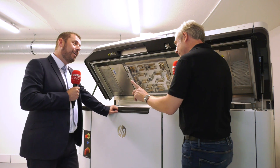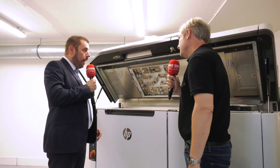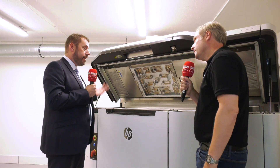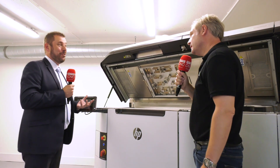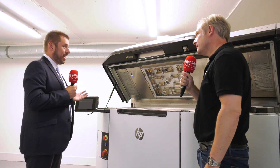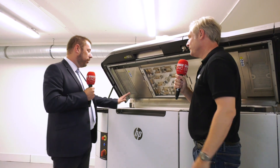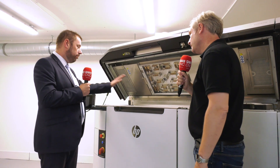So once the build unit is loaded, you press a button and it's printing away. The time is application-specific - you can do full builds or half builds. It's a very intuitive system, just like having a normal HP printer at home, so you don't have to be an expert. If you follow the step-by-step process, you get it printing very quickly. For a full build, it's around nine to ten hours, then you would remove the build unit and take it back over to the post-processing station.